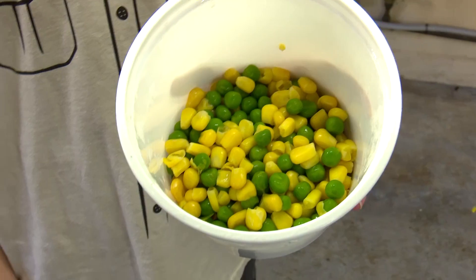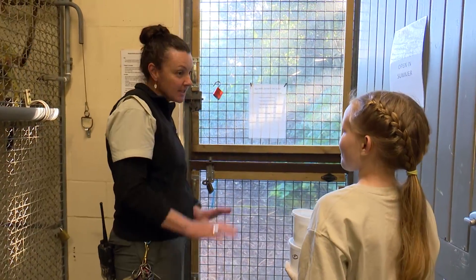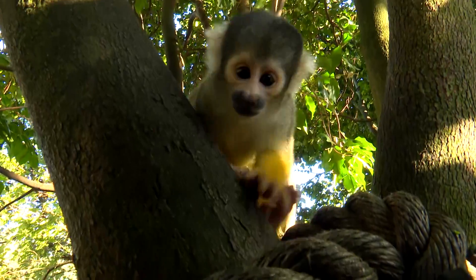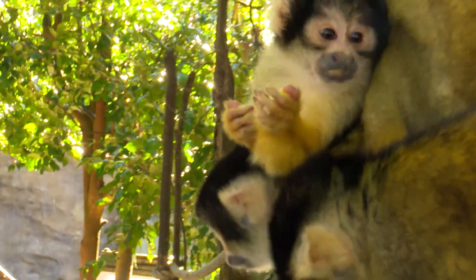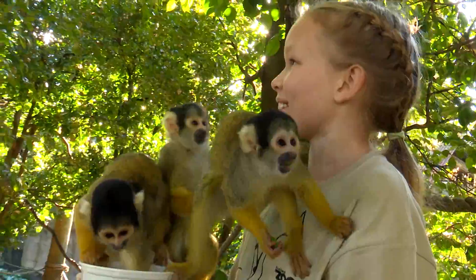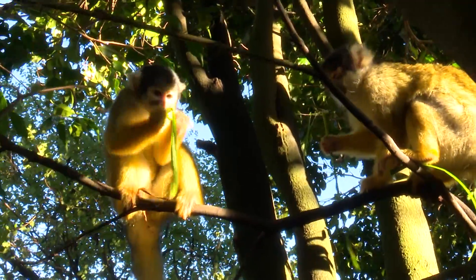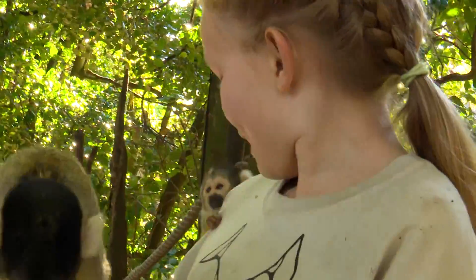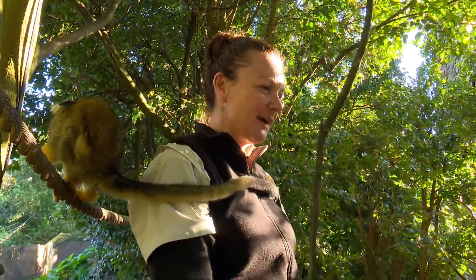With the squirrel monkeys, that's a lovely little treat for them - peas and corn. It's a bit like lollies to them. Just be prepared, they might jump all over you. Come stand over here next to me. Now you can open the lid. Oh, hold tight, because they're going to be... Oh my gosh. I'm loving it. They're really curious. Are they clever? Yes, they have the largest brain to body size ratio of all primates.